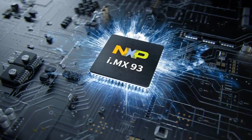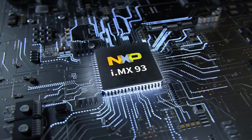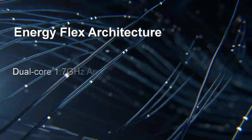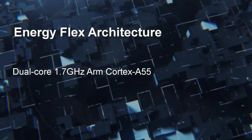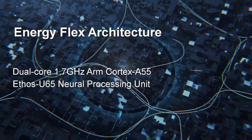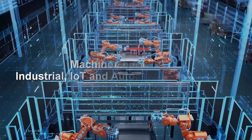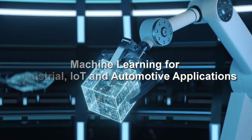As NXP's latest high-efficiency applications processor, the i.MX 93 leverages EnergyFlex architecture with the integration of a dual-core 1.7 GHz ARM Cortex A55 CPU and advanced security functions. The i.MX 93 SoC also integrates the Ethos U65 NPU, ensuring the processor is a perfect fit for mid- to entry-level machine learning processing.